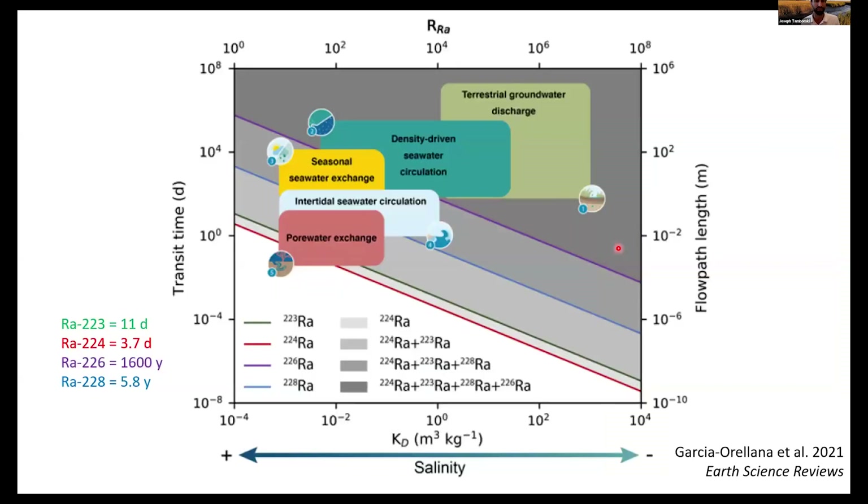Radium is not without flaws — it is particle-reactive and will stick to particles at low salinities. Here the distribution coefficient of radium is shown as a function of flow path length or transit time. Short-lived radium isotopes can be used to trace short-scale processes like PEX or intertidal seawater circulation, while all radium isotopes can trace longer spatial-temporal scale processes. The difference is simply the in-growth time of long-lived radionuclides that cannot be captured by shorter timescale processes.